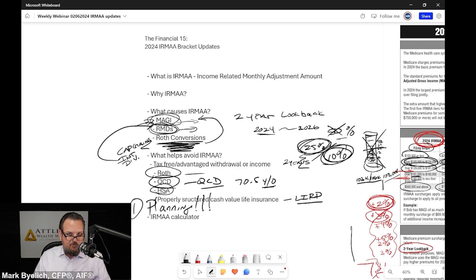Roth conversions while you're doing them — if you're receiving Medicare benefits, you will potentially trigger IRMAA costs. You've got to do that calculation to see if there's a benefit. You should be looking at what's the future benefit of the tax planning you're doing. What does it look like if I'm paying more IRMAA now but reducing or eliminating it later? Is there a savings? Capital gains, interest, dividends — all those things add to IRMAA modified adjusted gross income. What helps avoid IRMAA: tax-free or tax-advantaged withdrawals from Roth IRAs, qualified charitable distributions, health savings accounts, properly structured cash value life insurance, and even a home equity line of credit or reverse mortgage line of credit.